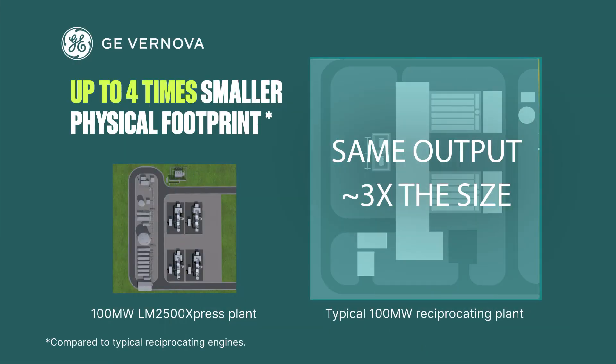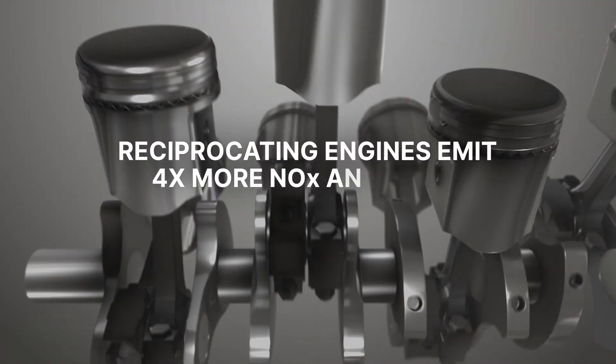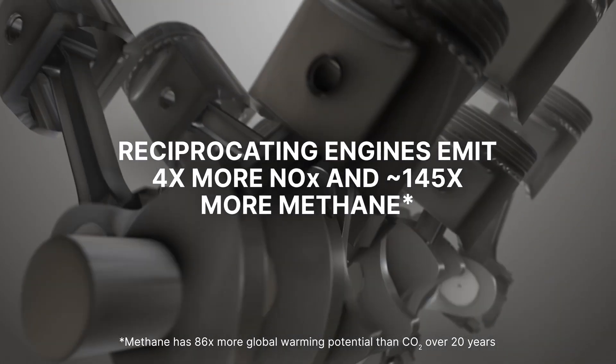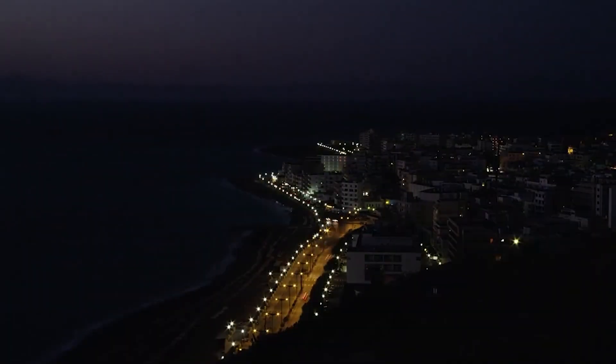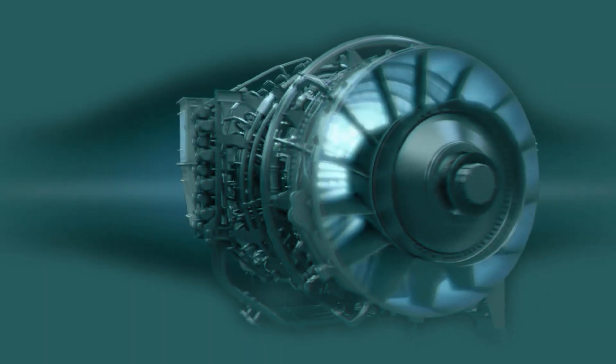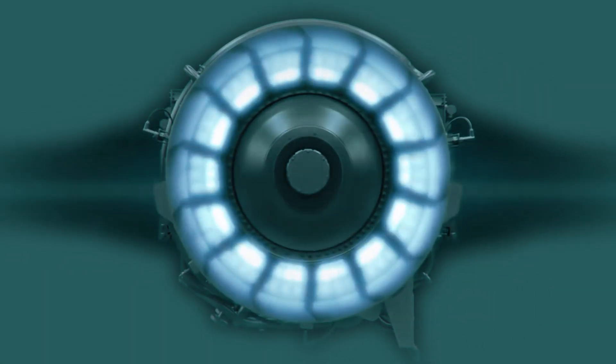Reciprocating engines emit four times more NOx and approximately 145 times more methane than aeroderivative turbines, frequently requiring expensive emission abatement equipment. The choice is clear: GE Vanova's aeroderivative power — cheaper, faster, greener.